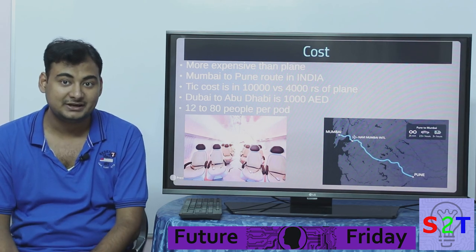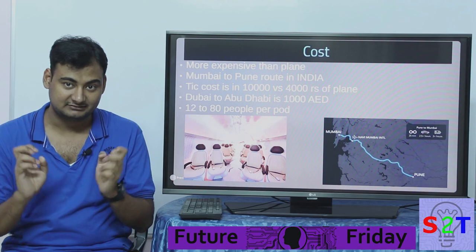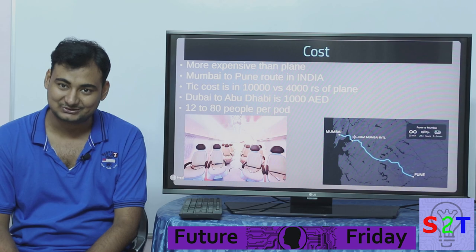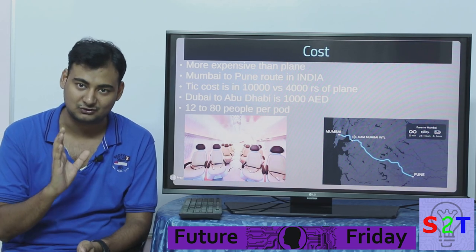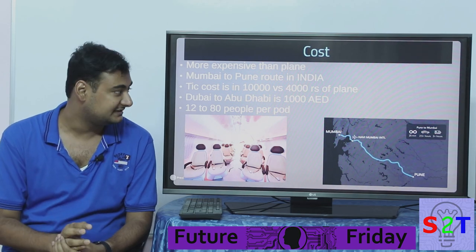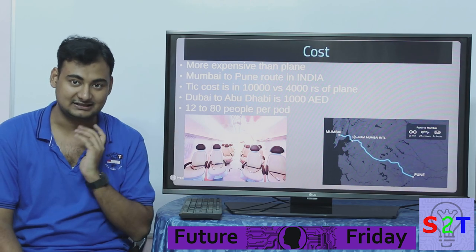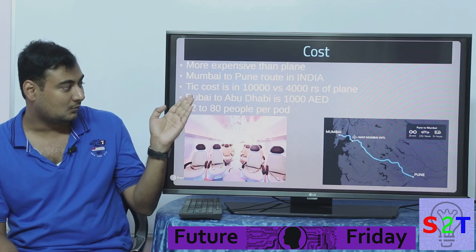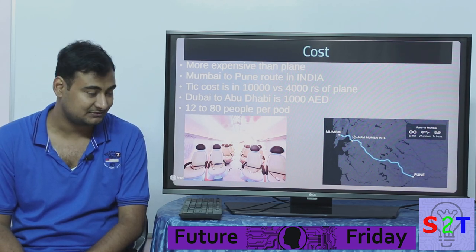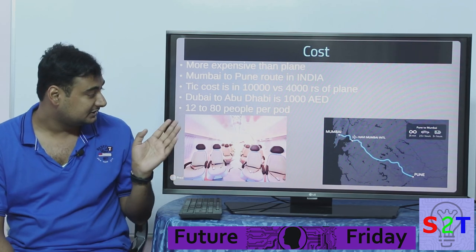On cost: hyperloop is already more expensive than a plane. Preliminary studies for the Mumbai-to-Pune route show a ticket cost of 10,000 rupees, while a plane ticket for the same distance is 3,000 to 4,000 rupees. For the Dubai-to-Abu Dhabi route, which has also been greenlit, the cost is around 1,000 AED — roughly equivalent to 10,000 rupees. It is idiotically expensive.